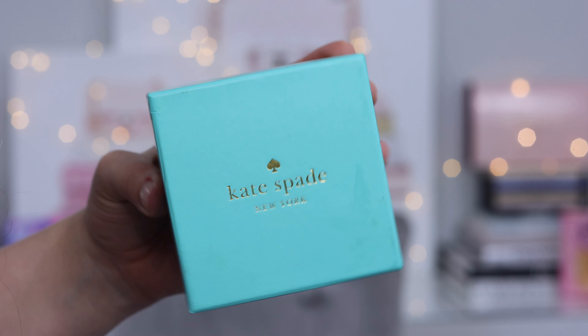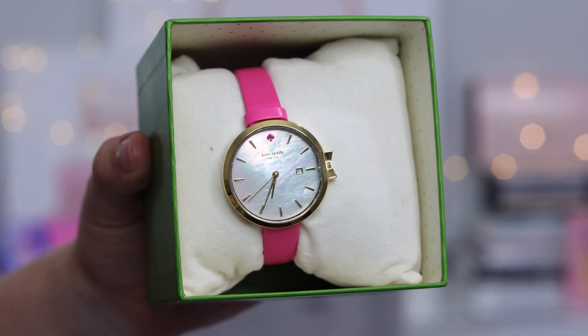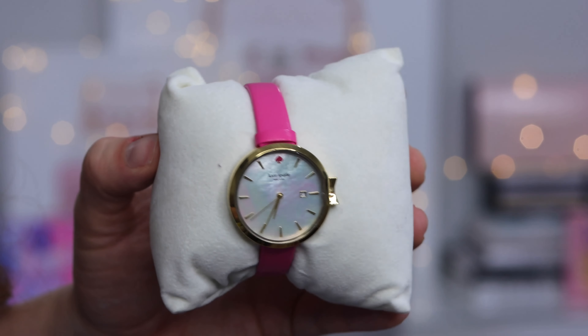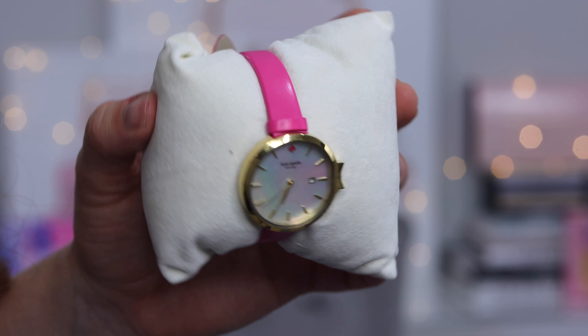And the pièce de résistance: Kate Spade, $45.99 at Goodwill Boutique — brand new watch. It's pink with like an opal, mother-of-pearl face. It's originally from the Bay, originally priced at $260, then 30% off so somebody paid $181.99 for this — and I paid $45. It's a brand new pink Kate Spade watch and I think it is so cute and fun. I'm not really a big watch person, but I am a big Kate Spade person and I just see this as a beautiful accessory.